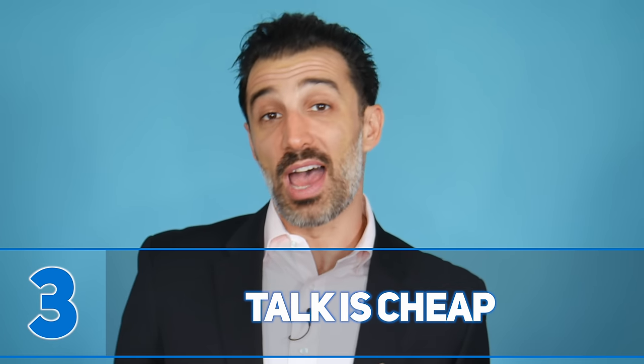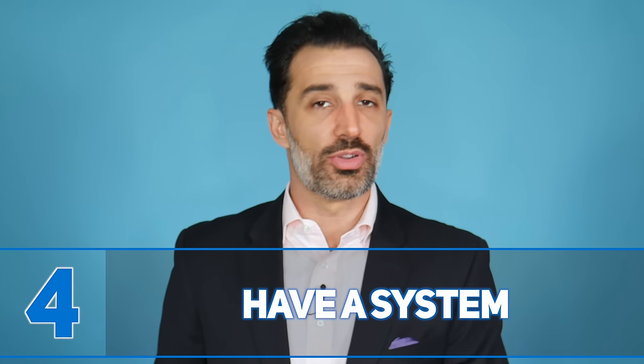Number three: talk is cheap. Most salespeople think the gift of gab is the best thing you can have, but your prospects don't want to hear you talk. They don't care about you, your product, your company, or whatever a salesperson has to say. What they care about is solving the challenges they're dealing with right now. Engage them in a two-way conversation where they're sharing insight into what they most care about, and you'll start closing so many more sales.